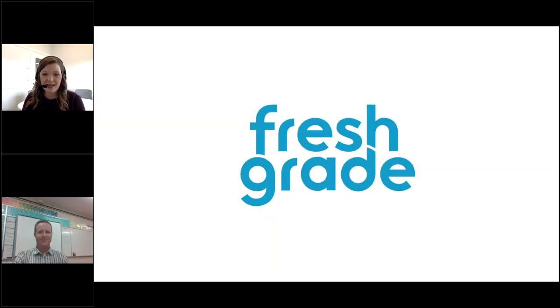Hello everyone, my name is Siobhan and I'm a professional development specialist here at FreshGrade. I have Scott Hayhurst on the line. Scott Hayhurst is going to be leading today's webinar and he is a middle school teacher at Okanagan Mission Secondary in Kelowna. He has his Master's of Education with a focus on electronic portfolios, which has helped him lead FreshGrade in his classroom for the last four years.